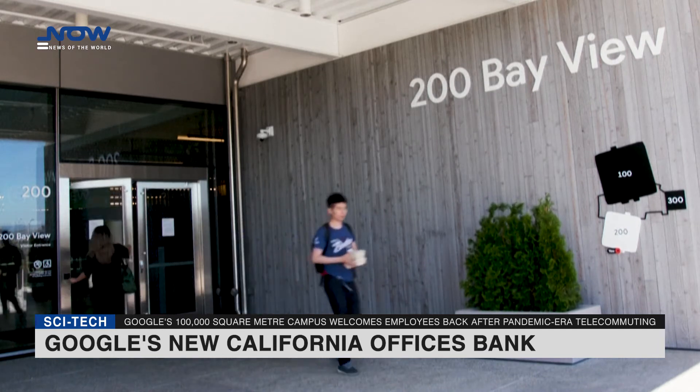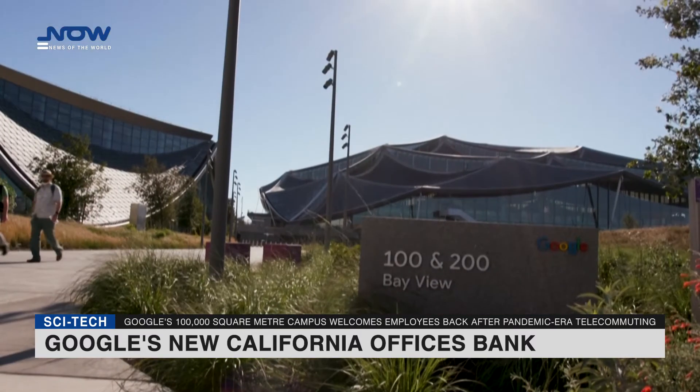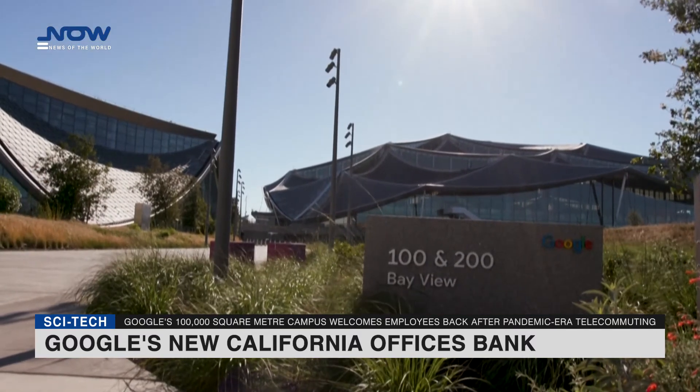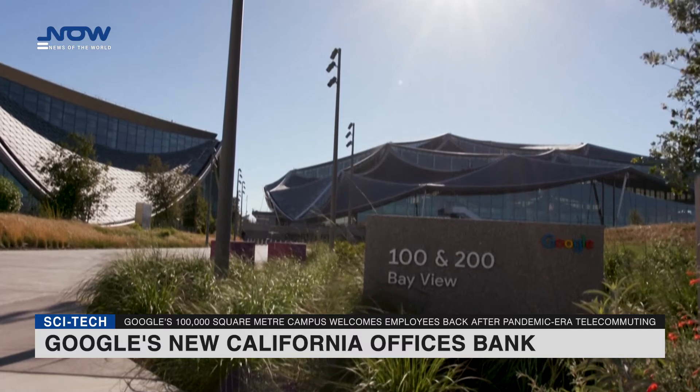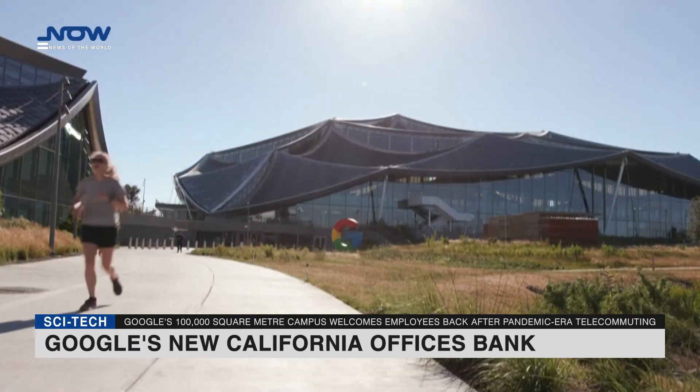"Luckily, a lot of the things we were already planning kind of set us up for success with COVID," said Michelle Kaufman, Google Director of Development for Built Environments. "Thank God, because otherwise we would have built these buildings and we would have to change," she added.